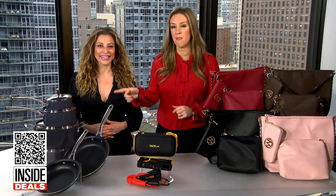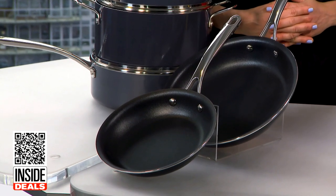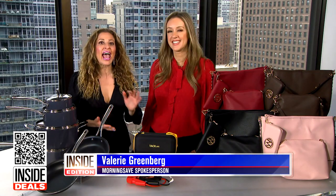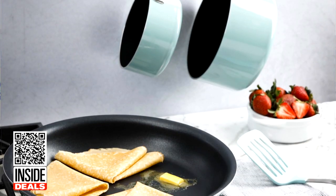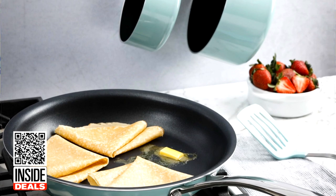First thing we're talking about is the Martha Stewart locked-in nonstick 10-piece cookware set, and it's available in charcoal, mint, and linen. The company says that this set distributes heat evenly and quickly for hotspot-free cooking. The nonstick coating is easy to clean, and the enamel exterior is stain-resistant.